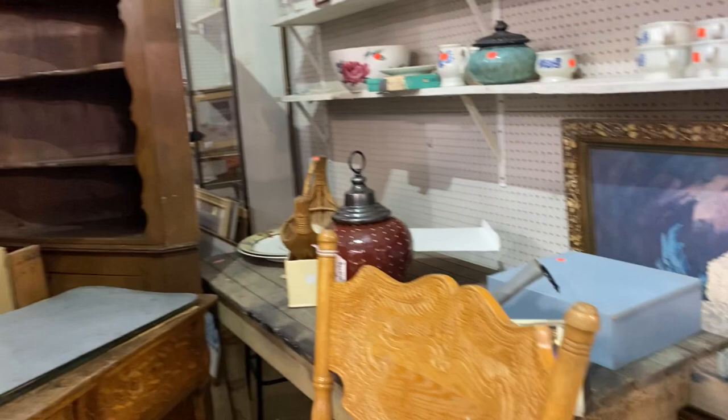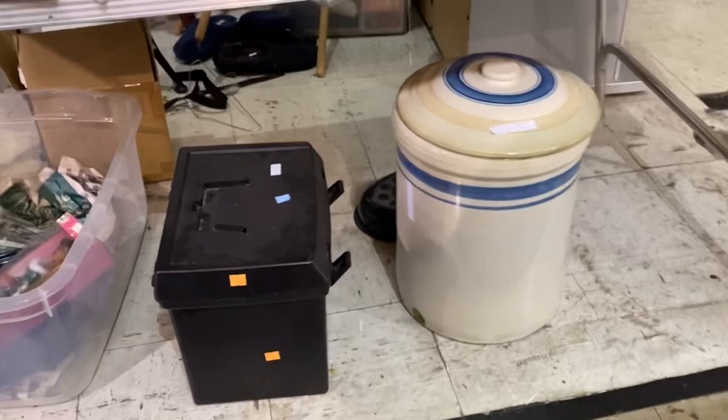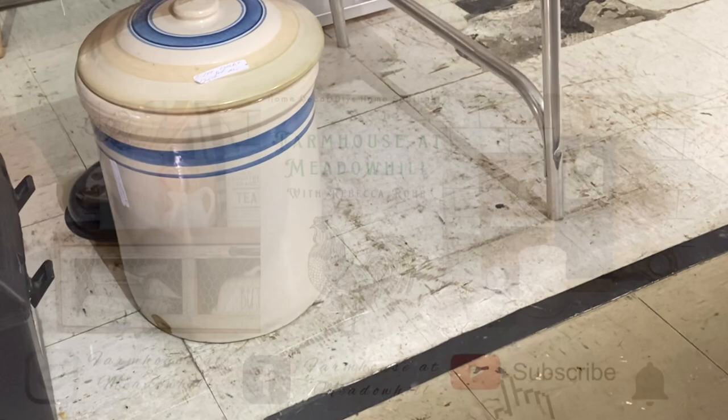In this next booth, this is the first time I've seen a crock with the lid on it, although it looks like somebody might have damaged it moving it around or maybe kicked it with a vacuum cleaner. How sad was that. I think they wanted $125. You probably could have turned it around, but I didn't really examine it — I knew I wasn't going to buy it that day.